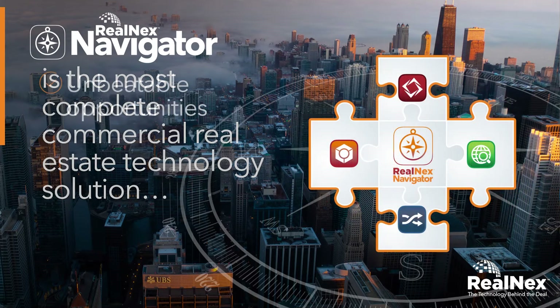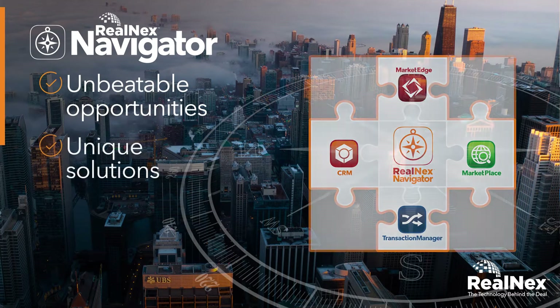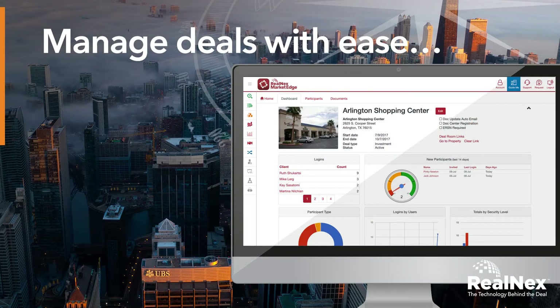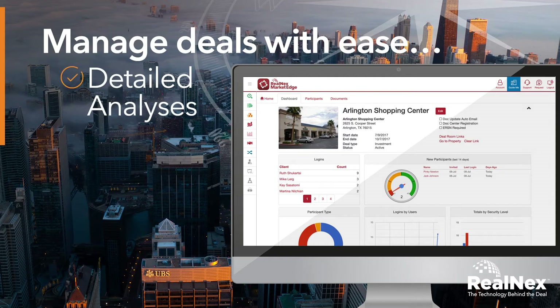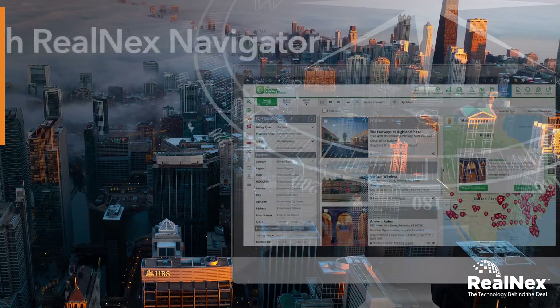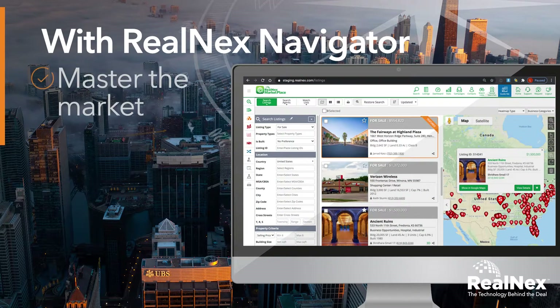Navigator leads you to unbeatable opportunities and unique solutions for you and your clients. Manage deals with ease while consistently impressing clients with detailed analyses, meticulous reporting, and successful execution. With Real Next Navigator, you will master the market.